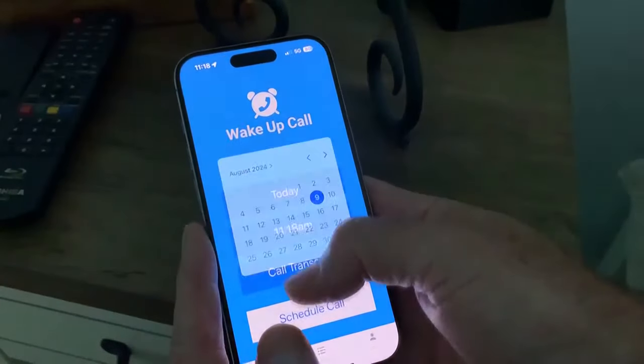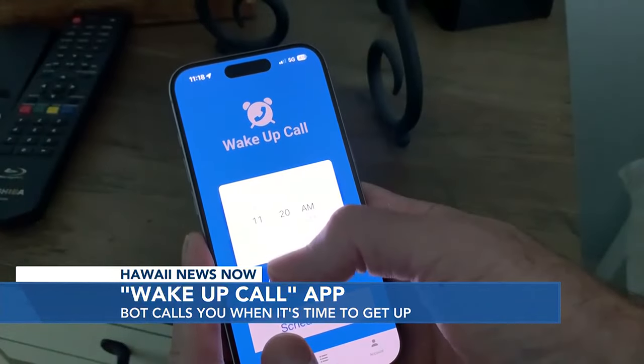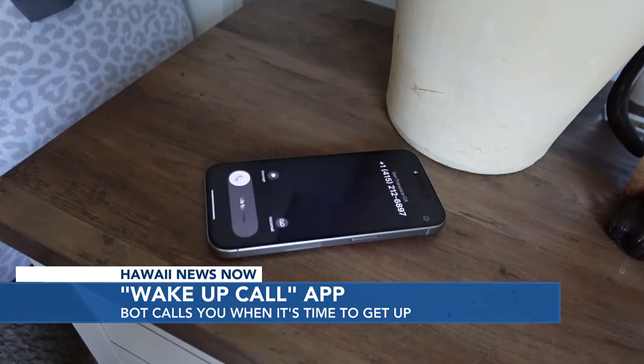It's so simple to use, you'll get it on the first try. The screen is just one page. You're not required to get an account — you just pick the day and the time and enter your phone number. Rather than just another alarm clock sound, you get a phone call.